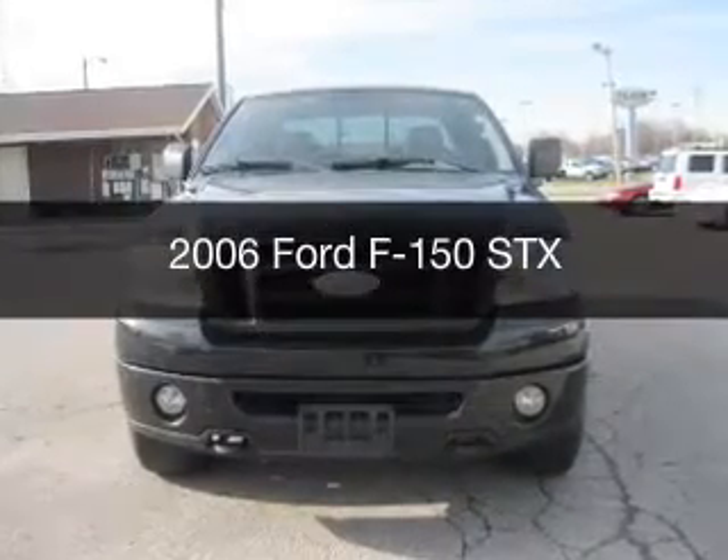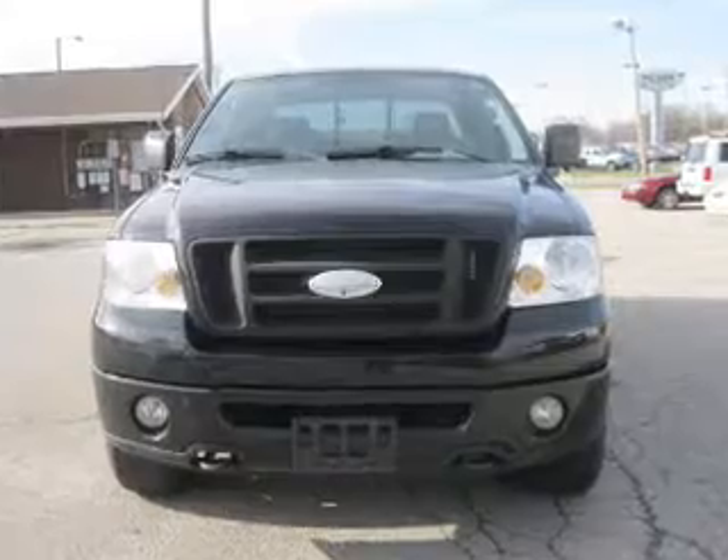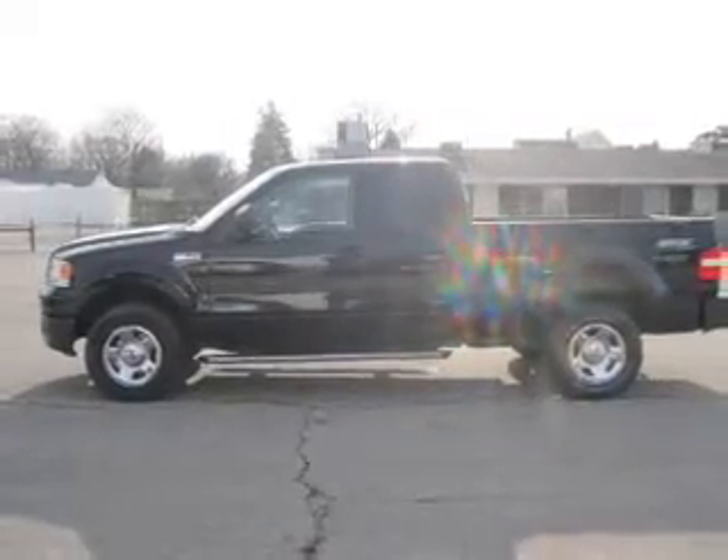This is a used 2006 Ford F-150. It's powered by 4-wheel drive, a 4.6 liter, 8-cylinder engine, and a 4-speed automatic transmission.